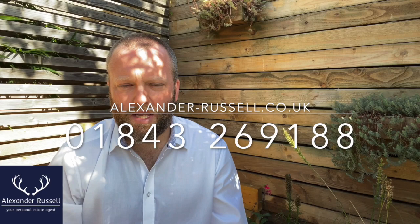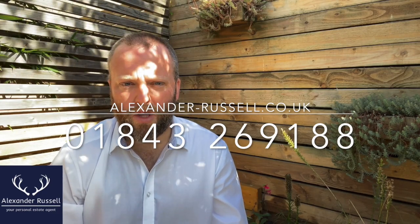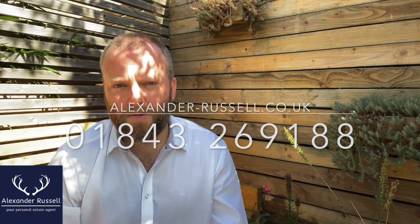This place has it all, so if you can see yourself living here, I've been Russell from Alexander Russell Estate Agents. Get in touch on 01843 269188, visit our website at alexander-russell.co.uk, or get in touch on Facebook. Thank you for watching and I hope to speak to you soon.